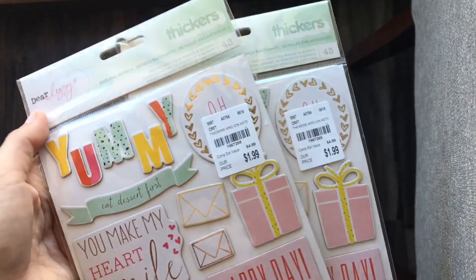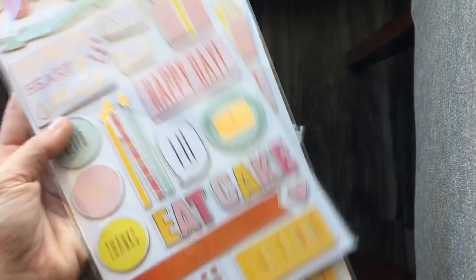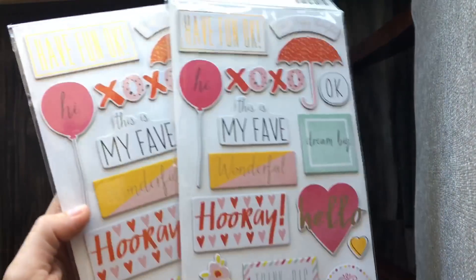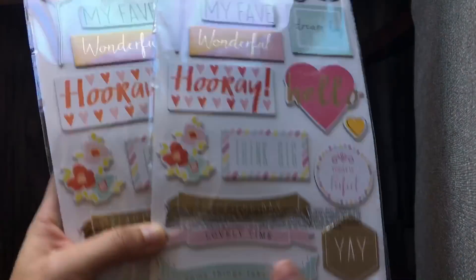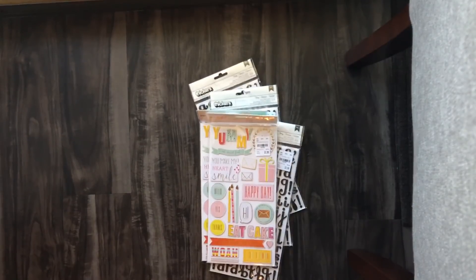Then I grabbed these Dear Lizzie thickers — they're like the chipboard phrases. The 'eat cake' one — I figured these are good to give as a gift as well if I don't use them. Super cute, love these, and I've never seen thickers like that at my Tuesday Morning.